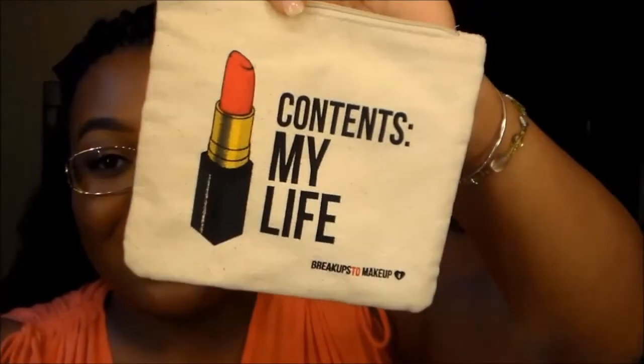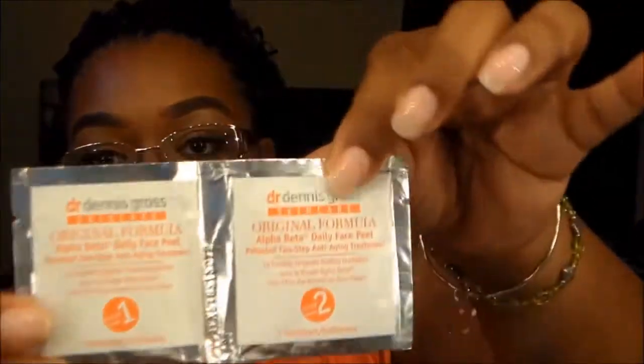I'll let you know the best I can where I got these items from. The first thing I want to show you is this little makeup bag that says 'contents my life' — I love this bag, you can throw it in your purse. This bag was filled with a lot of things that are now in this little jar with a lid on top of my makeup vanity. I got the bag off my Facebook makeup group for 20 bucks. I got the Dr. Dennis Gross Skincare Original Formula Daily Face Peel — step one and step two. I love facial things, especially dealing with my face.